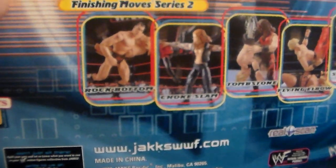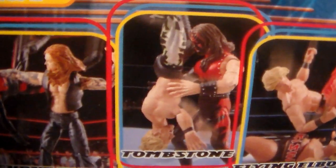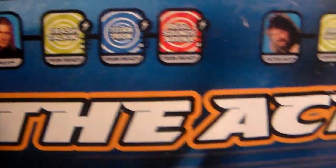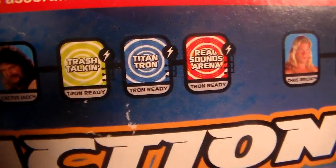And Finishing Move Series number 2: you got The Rock, Undertaker with the Choke Slam, The Rock Bottom, Tombstone Pile Driver from Kane, The Flying Elbow from Edge, Stink Face from Rikishi, and The Walls of Jericho by Chris Jericho. This is Tron Ready - Triple H is compatible with all three, Cactus Jack is all three, and Jericho only has two - the Real Sounds Arena and the Trash Talking Stage. But this one's got Titan Tron Live, Trash Talking Stage, and Real Sounds Arena.